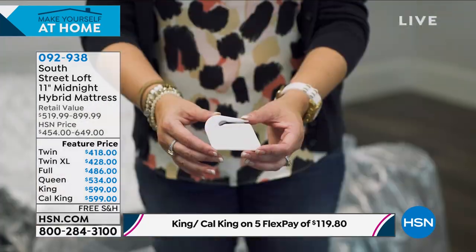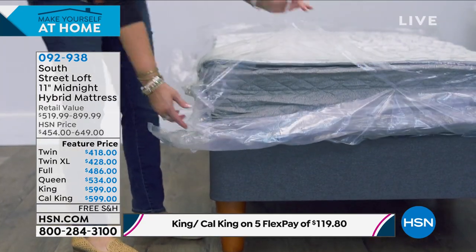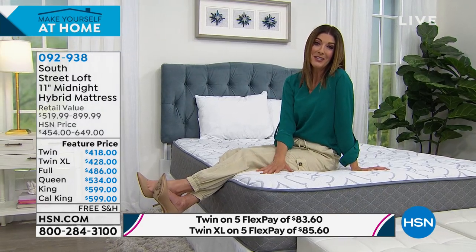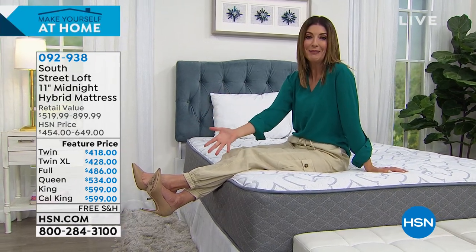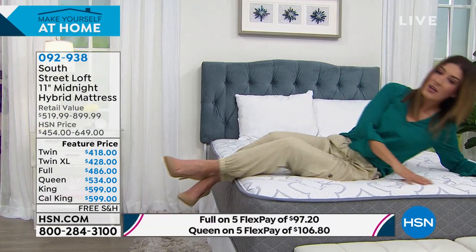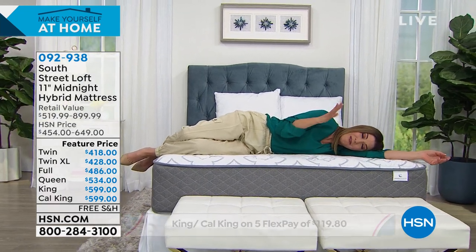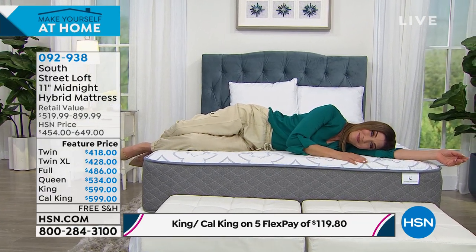It's a true hybrid — the support of the intercoil system that many of you know and love, plus the comfort layer of memory foam. A mattress is probably one of the most important decisions you can make for your home. Stephanie, I'm going to lie down on this because it looks so inviting and it's 1:42 in the morning. Is this great if you're a back sleeper, side sleeper, or stomach sleeper? All of the above — I like to sleep on the edge, kind of like a sloth. It's super comfortable.